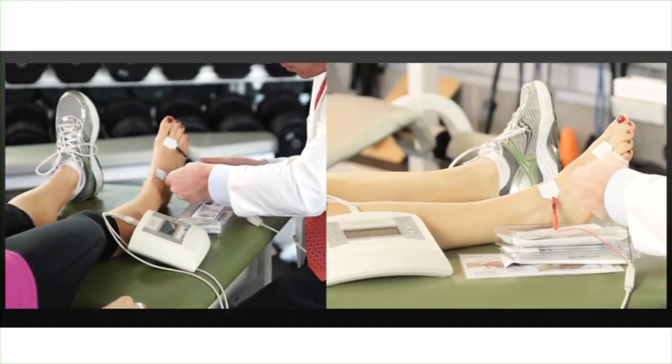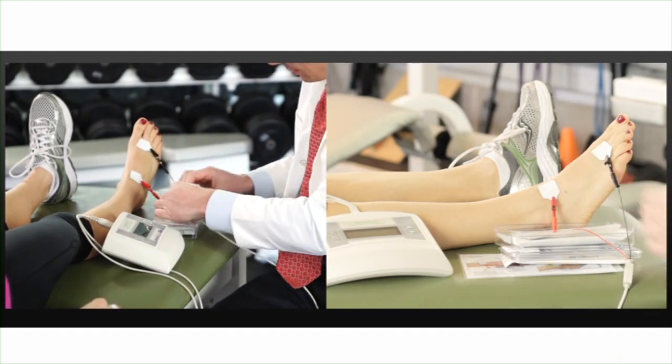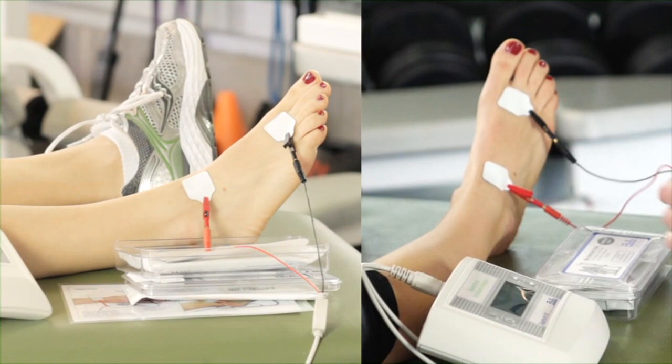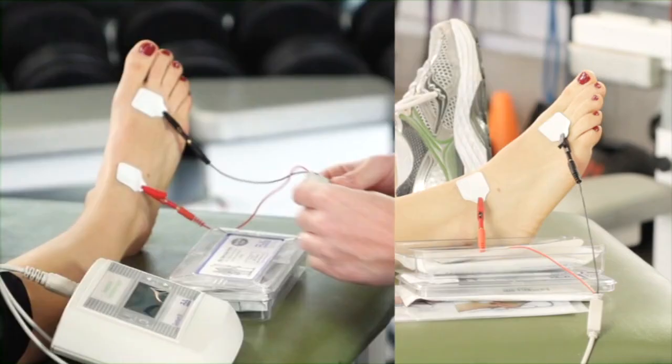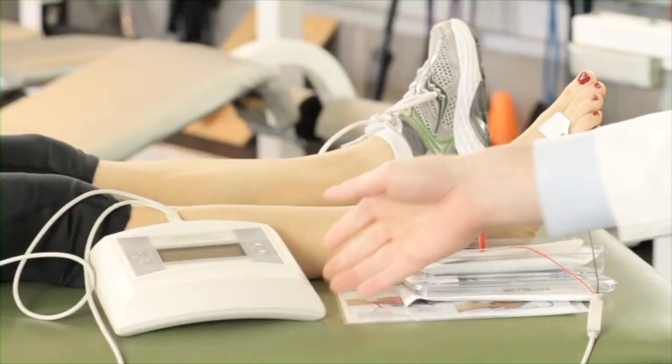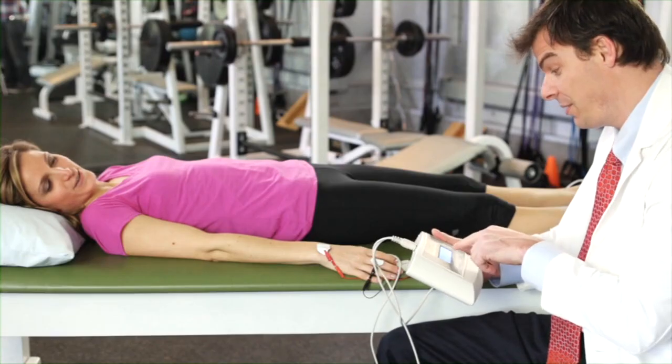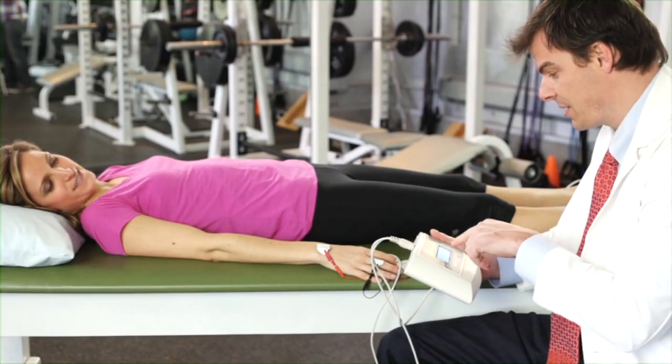For the foot, place the electrodes on the base of the second toe, just lateral of the medial malleolus. Attach the cables to the electrode tabs. Clips cannot touch the electrode adhesive. The entire testing time should take less than five minutes. All patients will be tested on the right side, unless there are metal implants or an amputation, in which case the patient will be tested on the left side.